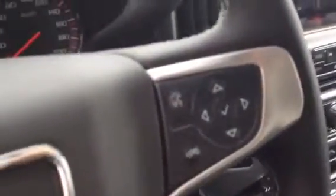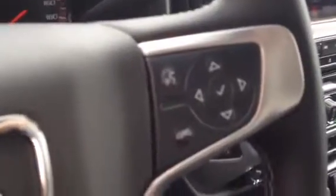There's a control for the fog lamps there. Heated steering wheel, cruise control, Bluetooth for your hands free, and a driver information center.